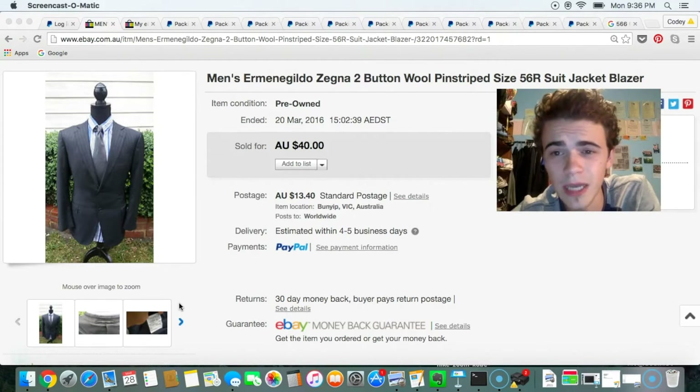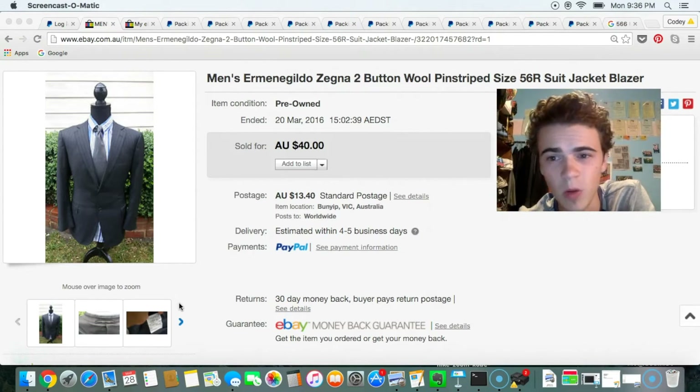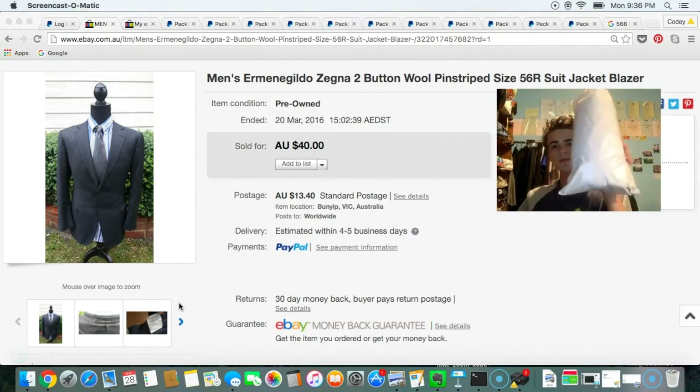I've also got to ship out this Ermenegildo Zegna suit jacket blazer. I sold this for $40, and honestly I could have got a lot more for it, but it's just been sitting for quite a while so I've got to get it out the door, packaged up, ready to go.